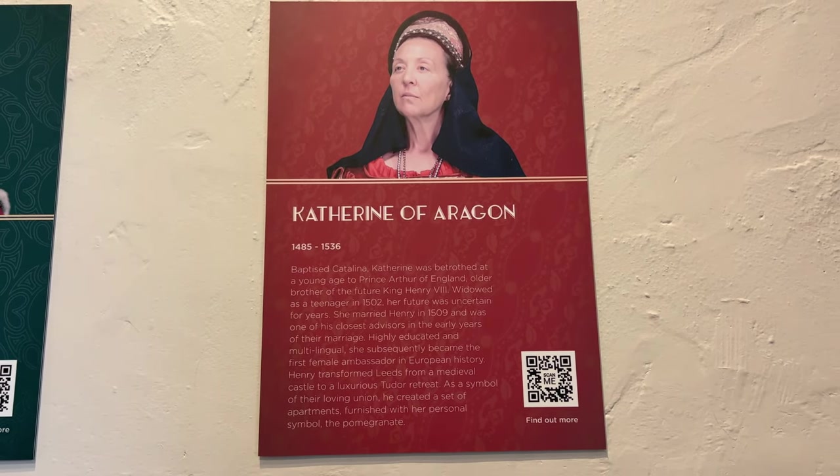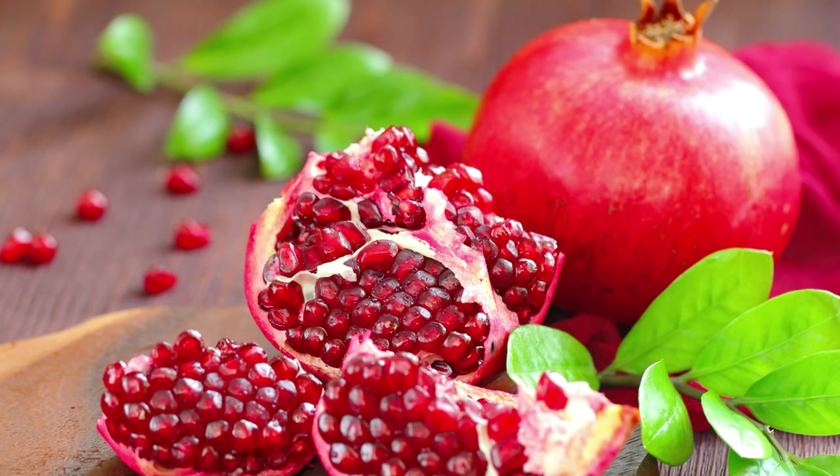Catherine of Valois was the daughter of the French king, and her marriage to King Henry V was expected to unite England and France. However, his death in 1422 left her a young widow. As she was the mother of the future king Henry VI, she maintained her own sophisticated household. Her eventual marriage to Owen Tudor led to the creation of the Tudor dynasty. She was the last medieval queen to own Leeds Castle. Catherine of Aragon was betrothed at a young age to Prince Arthur, older brother of the future King Henry VIII. Widowed as a teenager in 1502, she then married Henry in 1509 and was one of his closest advisors. She was highly educated and multilingual and became the first female ambassador in European history. Henry transformed Leeds from a medieval castle to a luxurious Tudor retreat, and as a symbol of their loving union, he created a set of apartments furnished with Catherine's personal favorite symbol, the pomegranate.